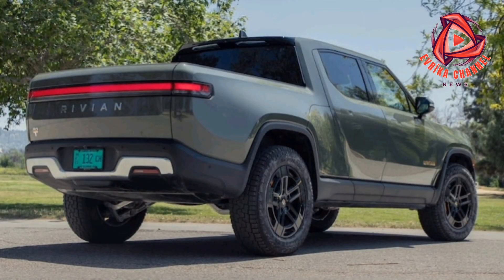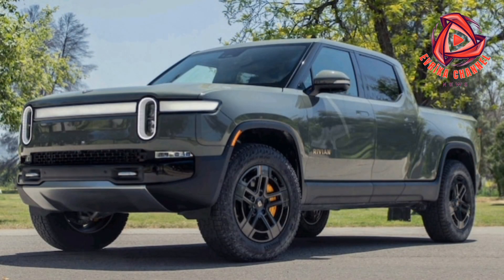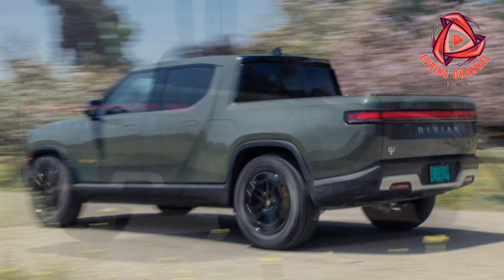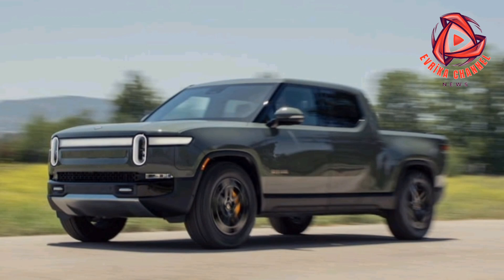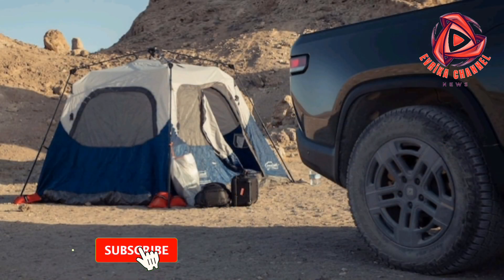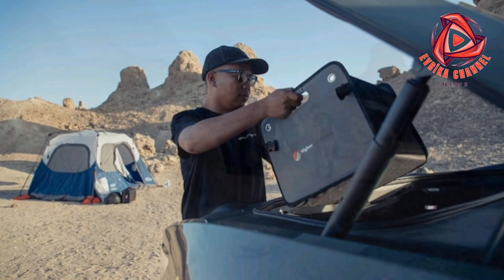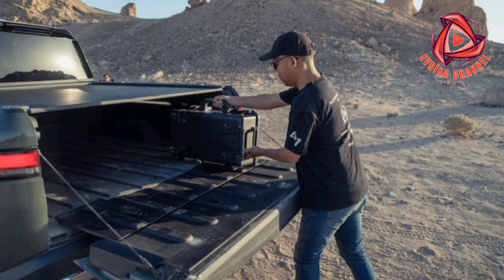Taking a load off our minds on these drives was the onboard navigation system and route planner. As good as Google and Apple Maps are, and as much as we missed CarPlay and Android Auto — which are not available on Rivian's — the built-in system worked well enough and continually improved with over-the-air software updates. Google and Apple don't yet know your current range or your average consumption, making them far less useful for planning charging stops. Rivian's software not only knows all that, but will also reroute you to different chargers on the fly if conditions change, taking a huge amount of work out of planning an EV road trip.